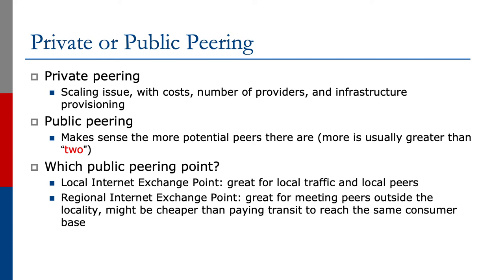Should we be doing private peering? As we've learned, there's a scaling issue — the more circuits we have to more neighboring providers, the greater the cost. What about public peering? This will make sense when more potential peers are located in the same location, and 'more' is usually greater than two. Then there's the question of which public peering point to go to. The local Internet Exchange Point is great for local traffic and local peers, and there's almost no argument for not turning up at one. A regional Internet Exchange Point is also interesting — it's great for meeting peers outside the locality and might be cheaper than buying transit to reach the same consumer base.